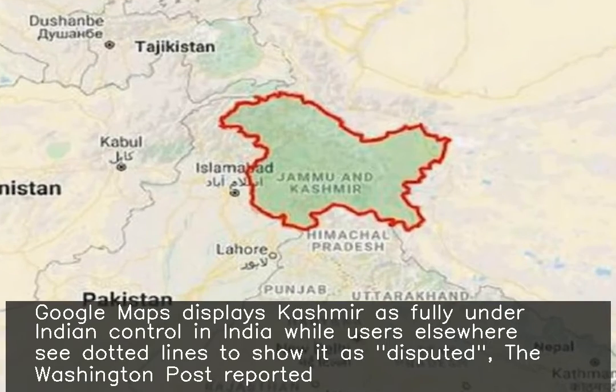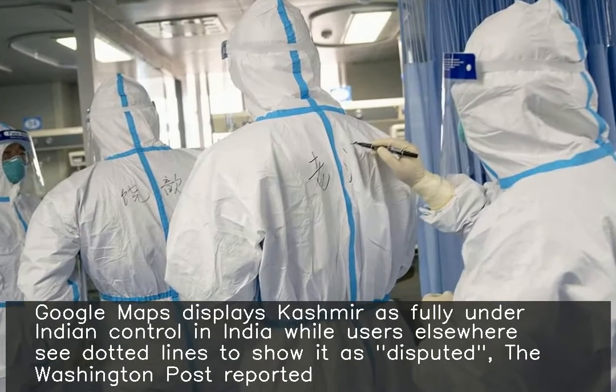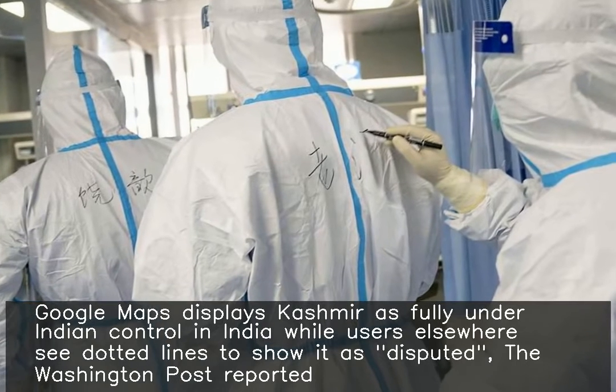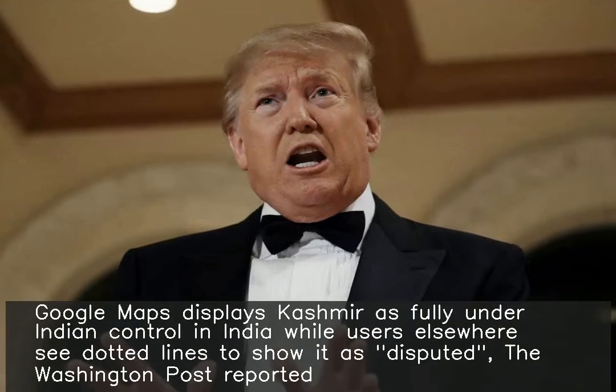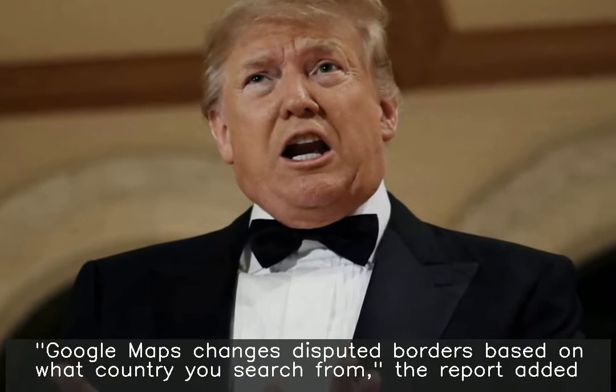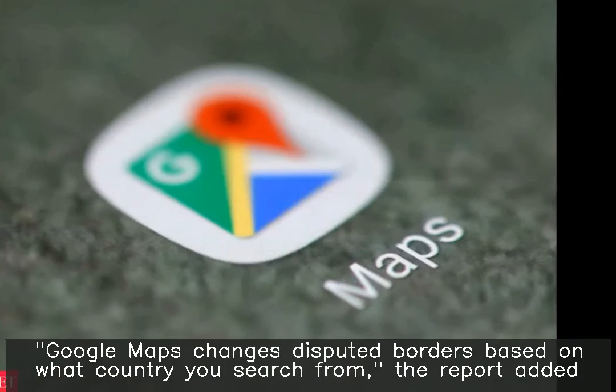Google Maps displays Kashmir as fully under Indian control for users in India, while users elsewhere see dotted lines indicating the region is disputed. The Washington Post reported that Google Maps changes disputed borders based on what country you search from.